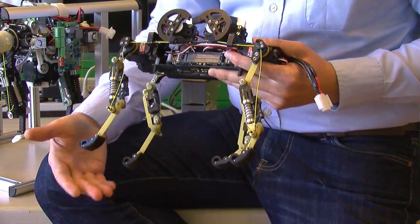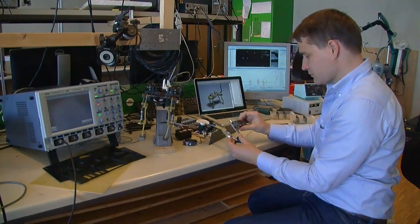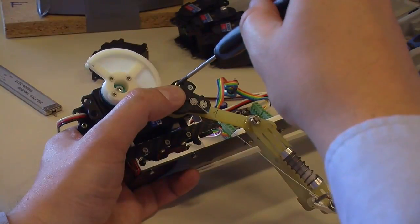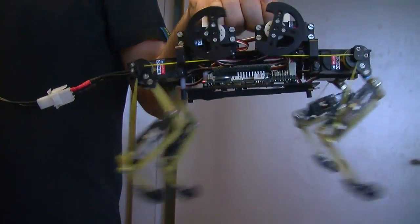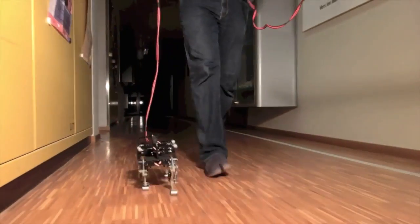We're using actuators per leg as a replacement for the muscles. And eventually the goal is to have a robot which is easy to use, very robust, and very fast — and also very dynamically and naturally running. The combination of morphology and control enables us to run this robot very fast, up to 1.4 meters per second.